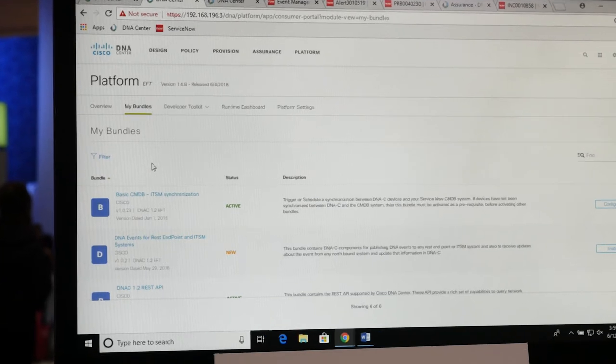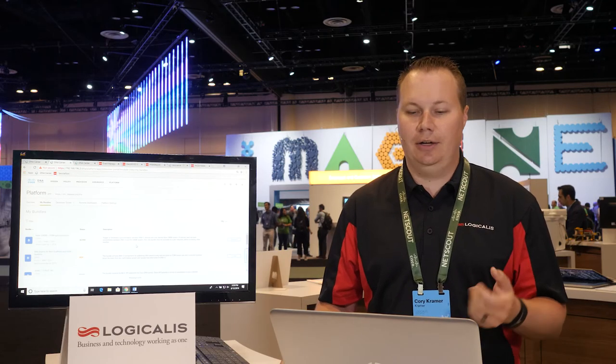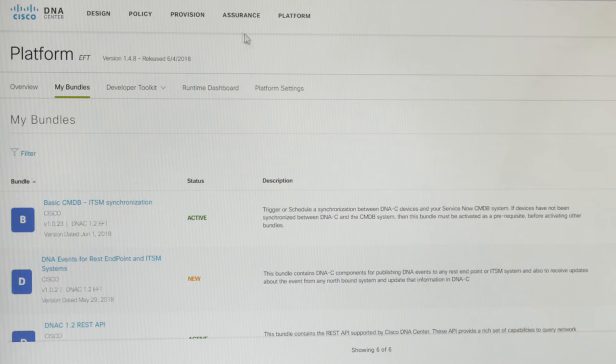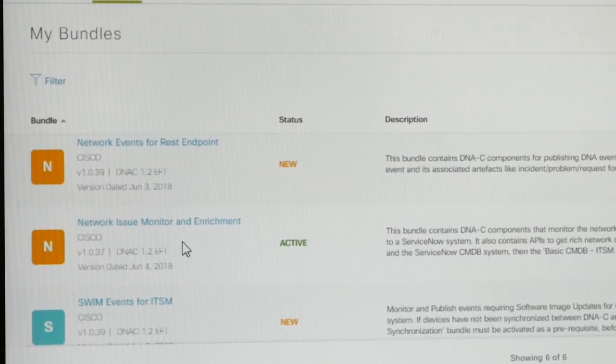What we're going to be focusing on today are two of the APIs. One is the basic CMDB and ITSM synchronization, which allows all of the devices managed by Cisco DNA Center to talk directly into the CMDB within ServiceNow. The other element is the network issue monitor and enrichment, which pulls information directly from DNA Center into ServiceNow for ticketing.